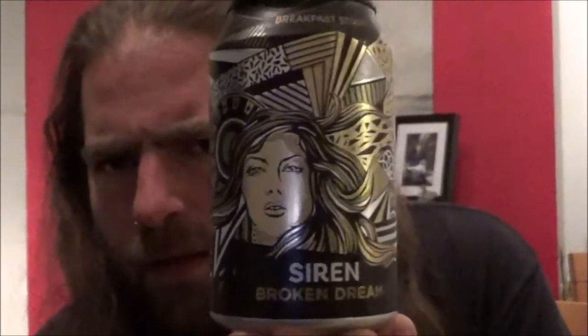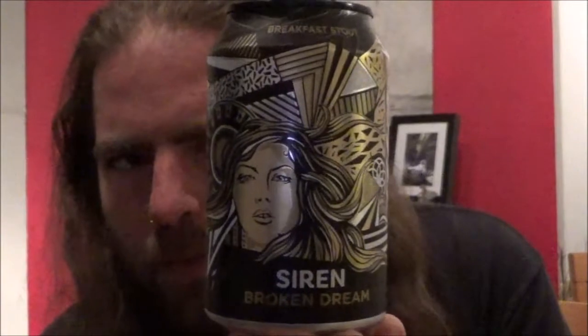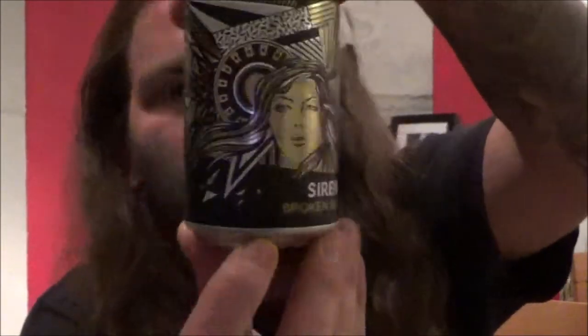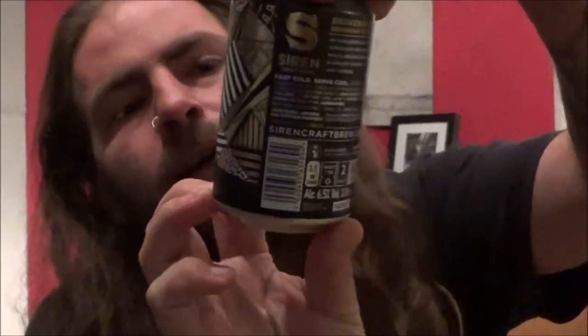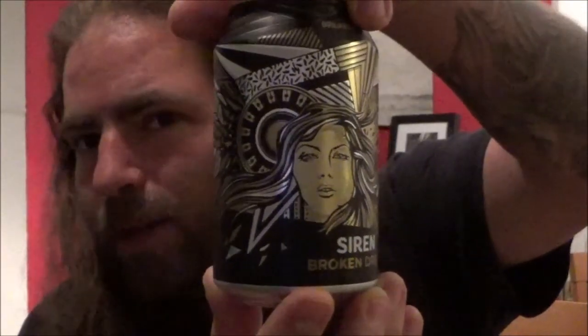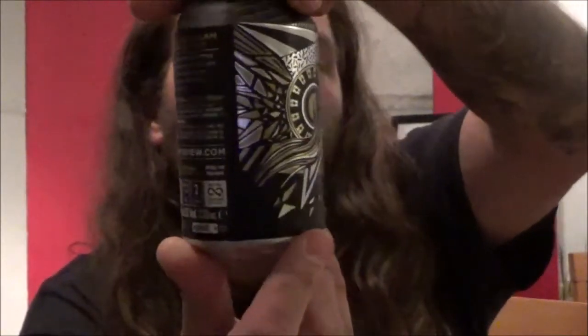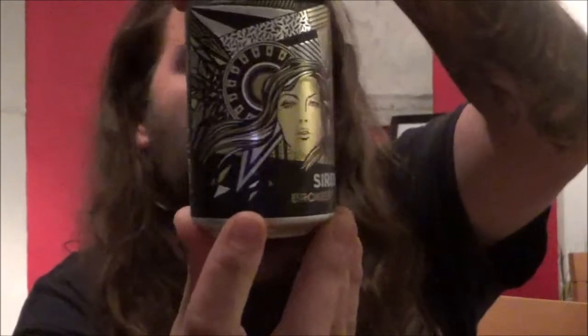Now as always with Siren, you have a rather stunning can wrap. You've got a bit of abstract art there — you can see that's the Siren, the namesake of the brewery — and a nice gold, black and white can.